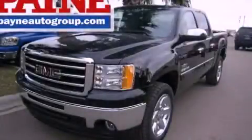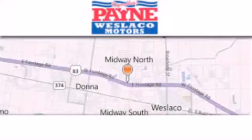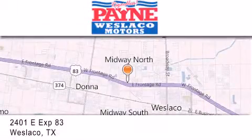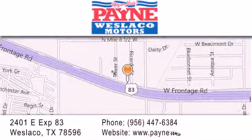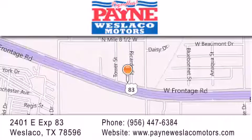Please call us today for more information on this great vehicle. Thank you for considering Payne Weslico Motors for your next luxury vehicle. If you have any questions, please visit our website, give us a call, or stop by our dealership at 2401 East Expressway 83 in Weslico.